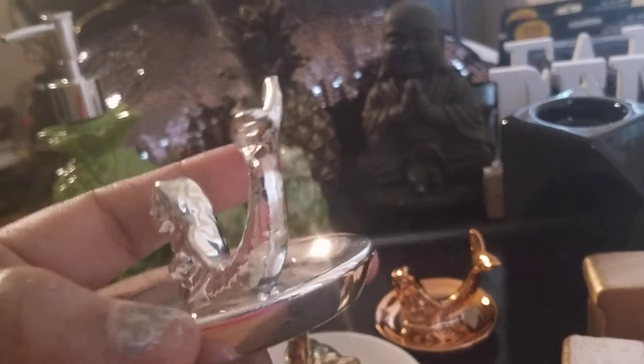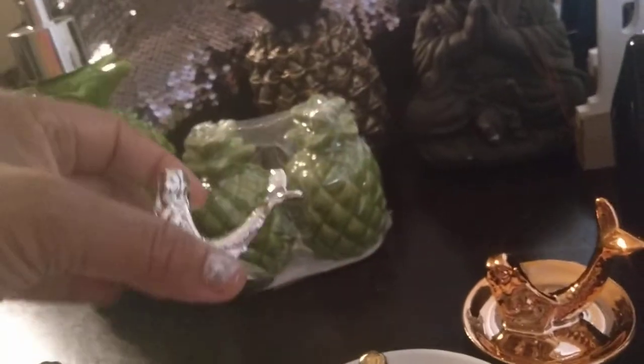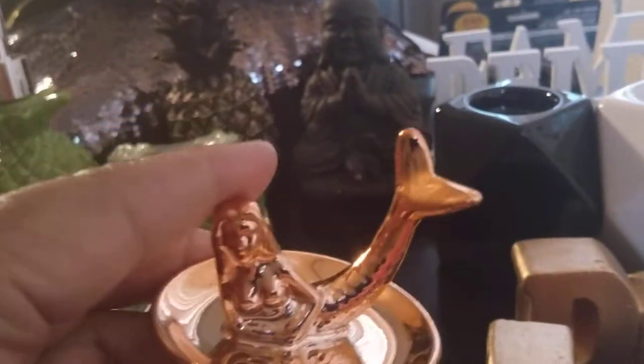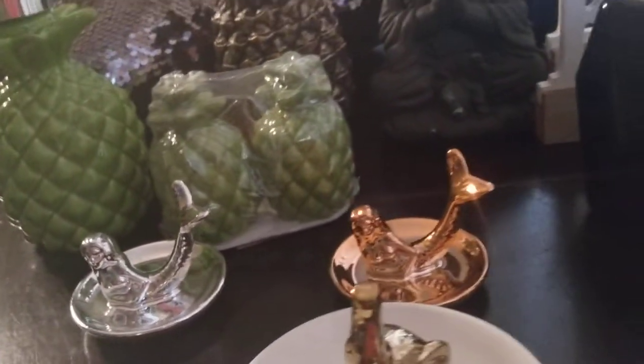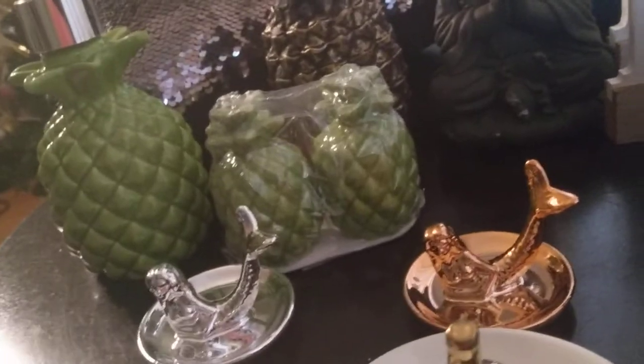Look at these little pretty trinket trays. It is a silver metallic mermaid — I thought that was adorable, just so cute. They also had it in rose gold. If you find enough of them, purchase them for stocking stuffers or what have you. Great for your dressing tables, bathrooms, and vanities. They are small but they are perfect — just an accent piece to put that beautiful ring on.